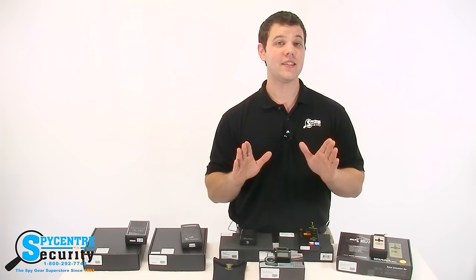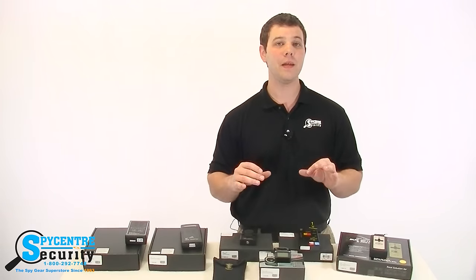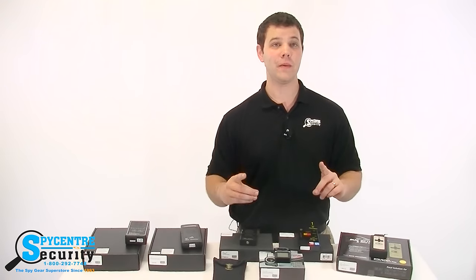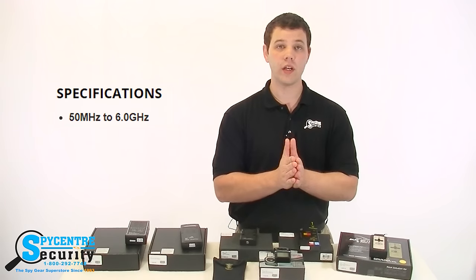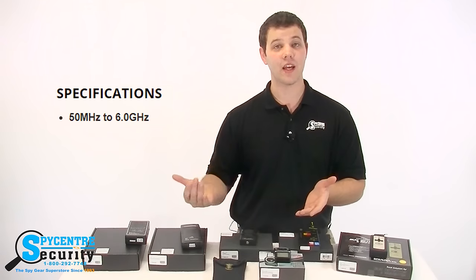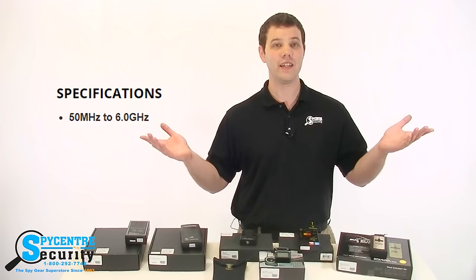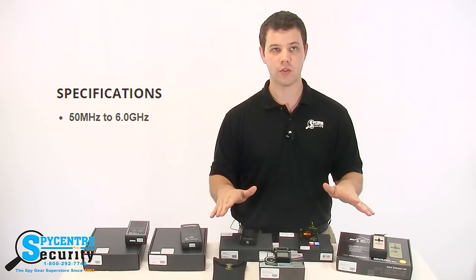The last thing that can set RF detectors apart is their detection range. This simply means how many different signals they can detect. You can find this information in the spec sheets or features section on our website. This is important because if you're looking for a device that transmits on a 7 GHz band and the detector you're using caps out at 6 GHz, the RF detector you're using literally cannot detect that signal and you'll never be able to locate its source.